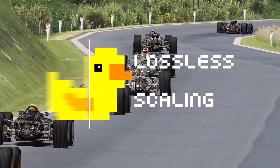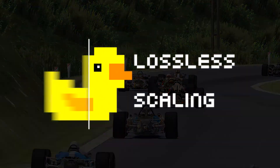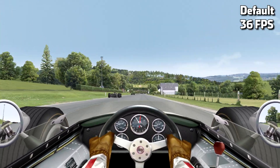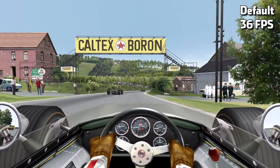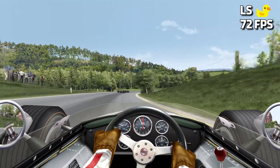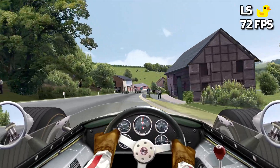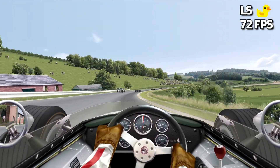Lossless Scaling is a cool little third-party app from THS available on Steam which allows you to upscale and, more importantly, make it appear as though a game is running at a higher FPS than it actually is. This was developed for pretty much any game out there, and on all the promotional material THS has on Steam they're showing games like Forza.